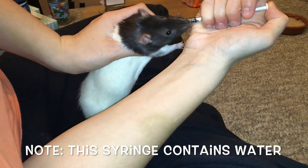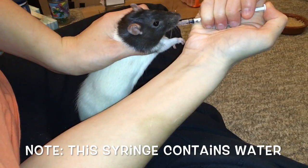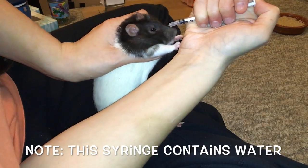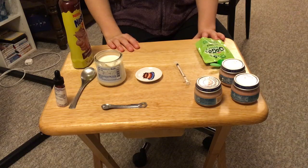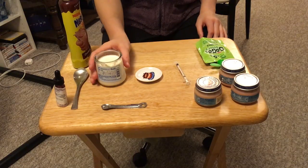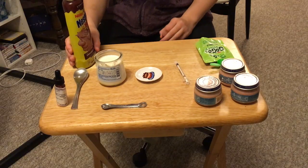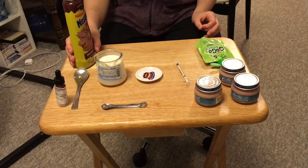My girls aren't currently on any medication, however I do have this old bottle here that I filled with some water, so I'm going to be using this to demonstrate. There are a few different methods out there for giving antibiotics or any sort of medication to your rats, however a lot of them are kind of stressful because you end up trying to force feed the animal.